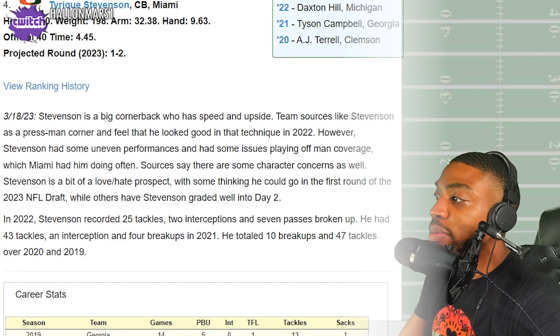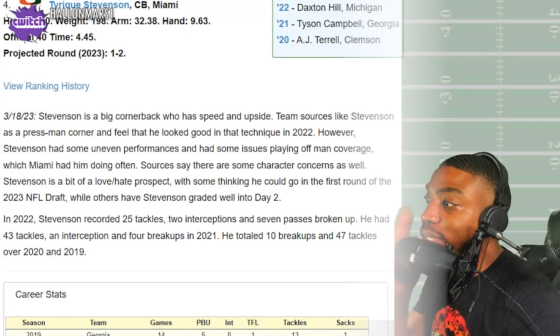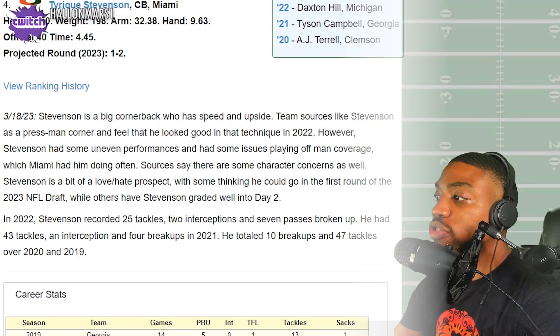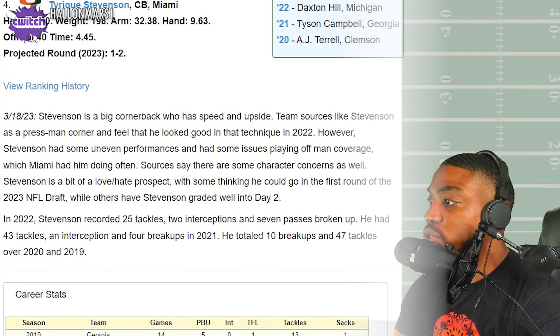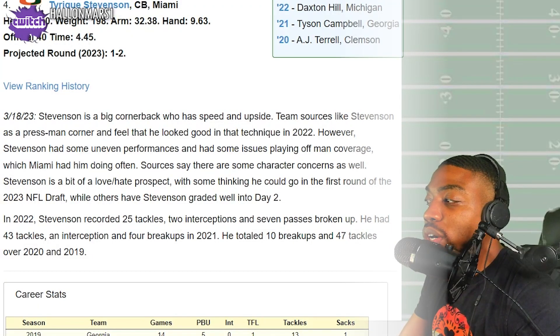He was a senior out of Miami. They say Stevenson is a big cornerback with speed and upside. Teams like him as a press man corner and feel that he looked good in technique in 2022. However, he has some uneven performances and has some issues playing off-man coverage, which Miami had him doing often. Sources say there are some character concerns as well. He's a bit of a love-hate prospect — some have him going in the first round of the 2023 NFL Draft, while others have him graded well into day two.